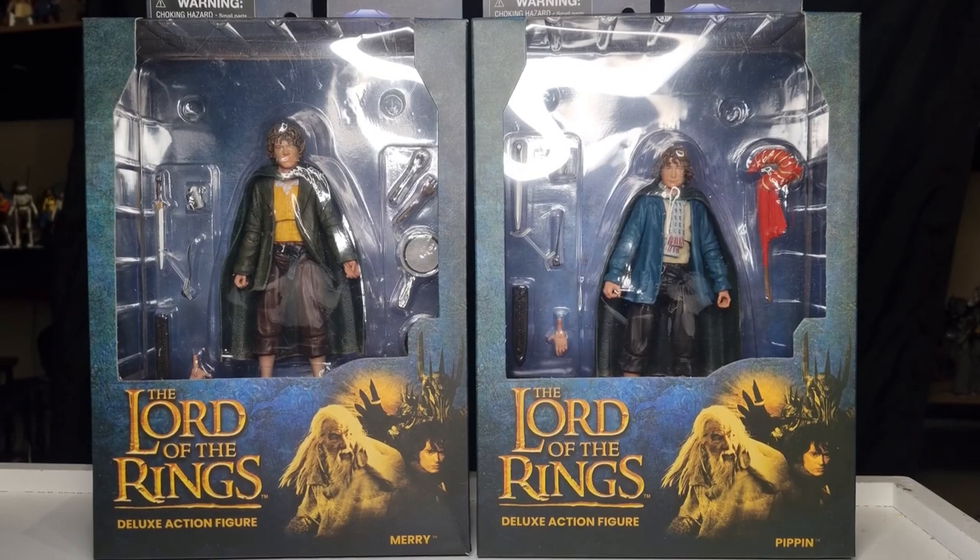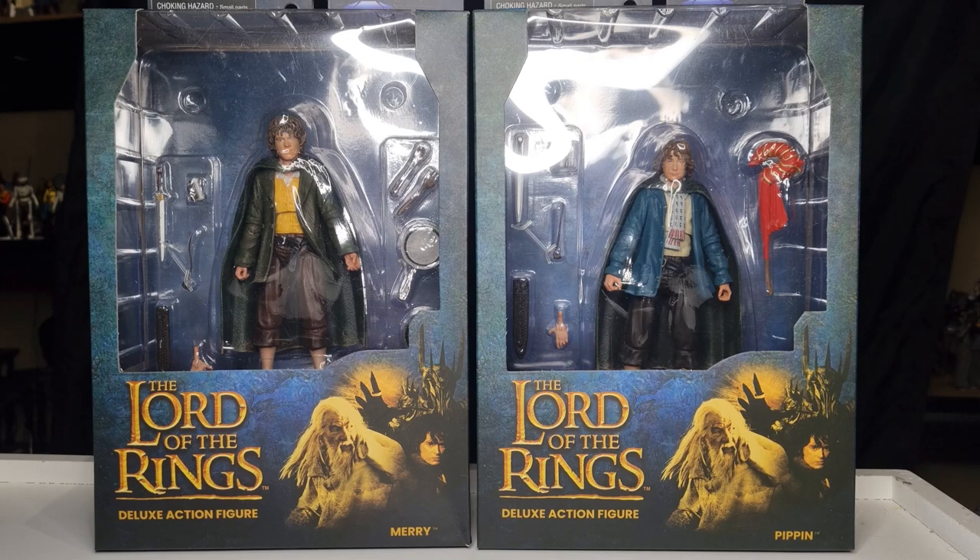Hey everyone, it's back for another couple of Lord of the Rings action figure reviews from Diamond Select Toys. Seems to be every six months or so they drop a couple of figures, which is quite fine with the price point. I'm quite happy to just hold out every few months for a couple of new figures.